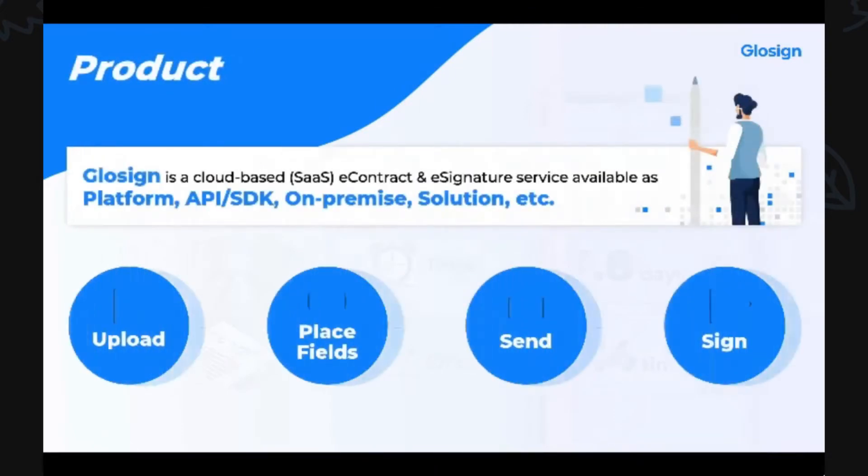GlowSign is a cloud-based SaaS e-contract and e-signature service available as platform, API, SDK, on-premise solution, and more. The process is really simple: the drafter uploads and places fields throughout the contract. The contract is then sent to recipients via email, SMS, or messenger. Then recipients sign and are notified of the completed contract.